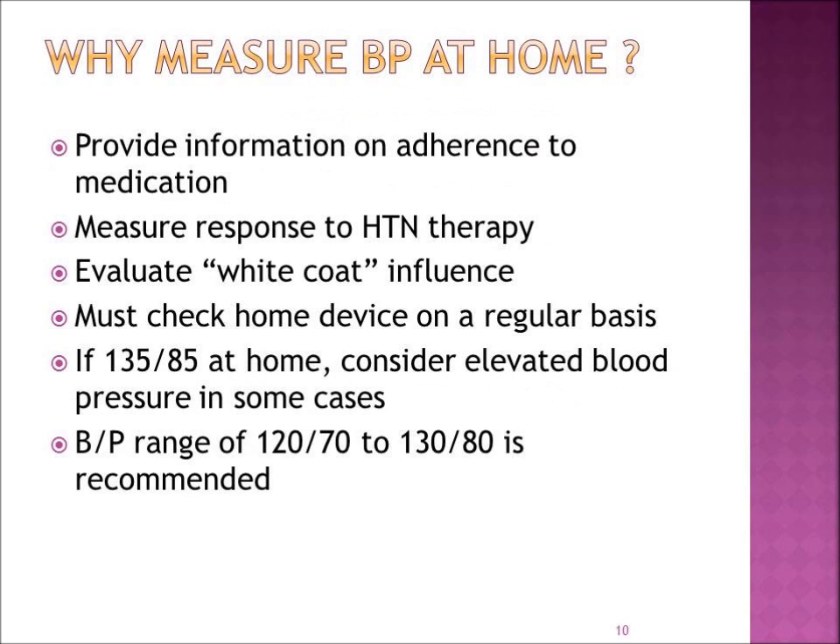Why is it important to measure your blood pressure at home? It gives us information on whether your targeted therapy is indeed being taken, and it can also measure your response to the blood pressure medication — we want to know if it is working. Sometimes patients' blood pressure jumps up a little just from being in the clinic around nurses and physicians — we call that the white coat influence. You must check the home device on a regular basis so that we know it is giving us accurate readings.